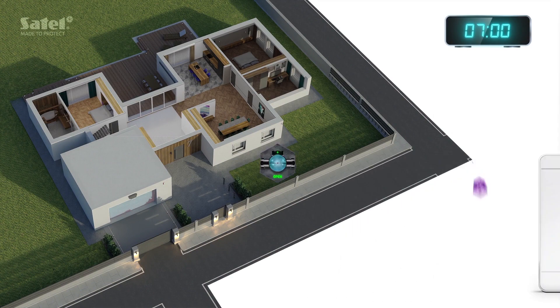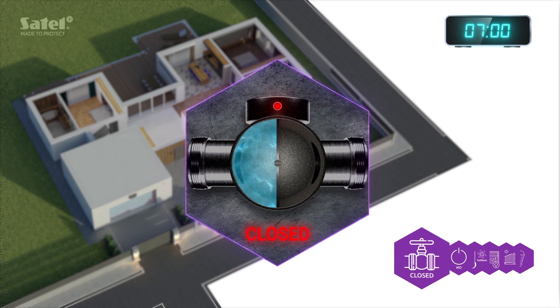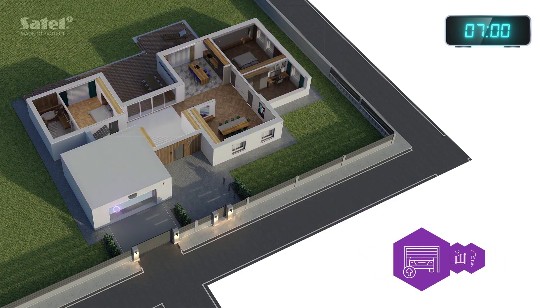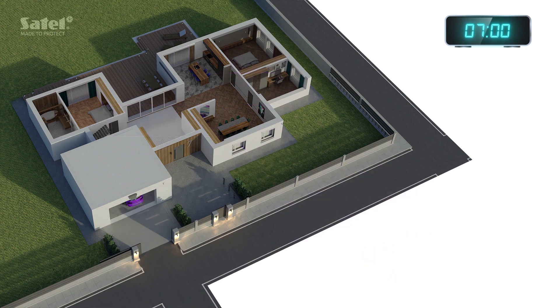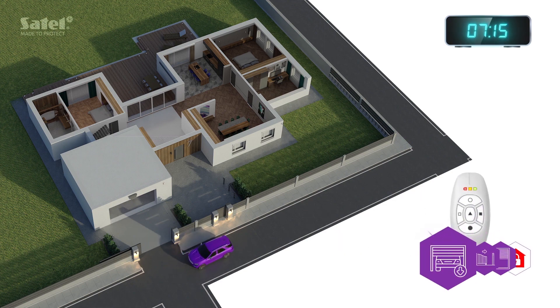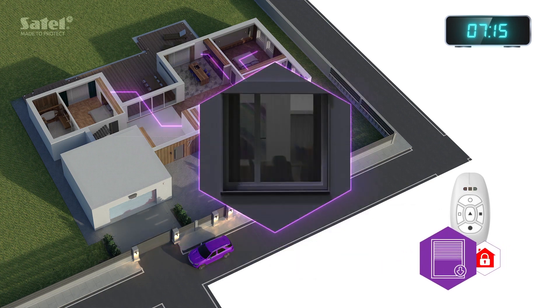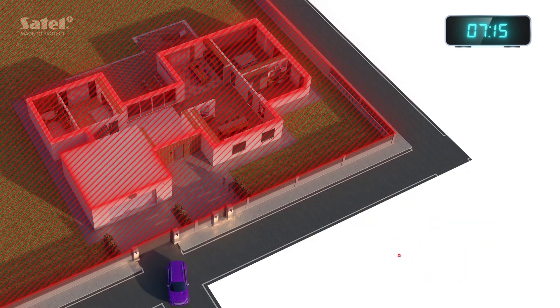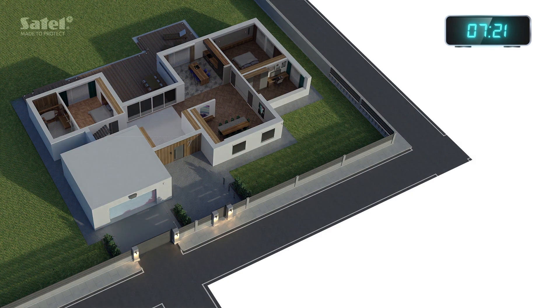Leaving for work, choose the exit event scenario. After selecting it, the system will close the main water valve, turn off the power to electrical sockets, and lower the room temperature to an economic level. Next, it will automatically open the garage door and the entrance gate. In the meantime, it will also turn off the lights in your home. Now you can safely hit the road. While sitting in the car, you can use just one button on your key fob to close both gates and lower the shutters. Finally, the system is armed. It's going to be a great peaceful day, because you know your home is well protected.